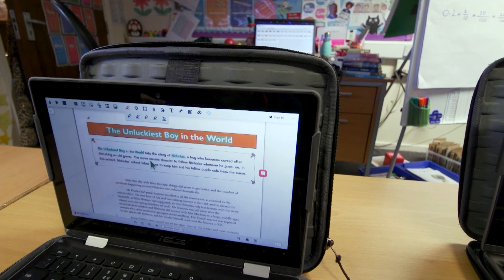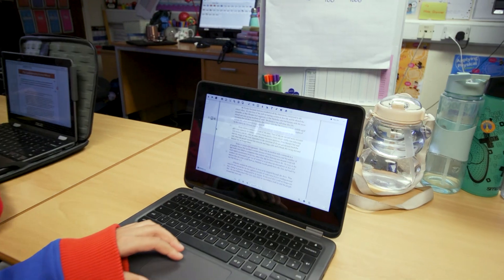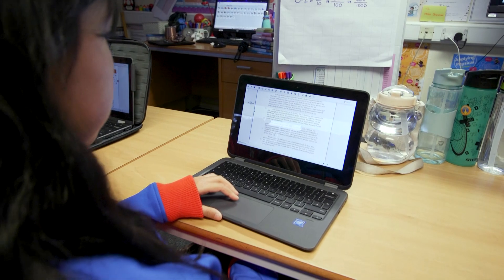I think OrbitNote and Read&Write are helping me to understand the text better because I can annotate it and I can highlight key information and I can pinpoint the specific facts, which helps me to answer the questions quicker and outshine myself.